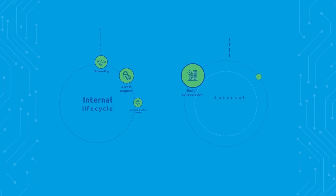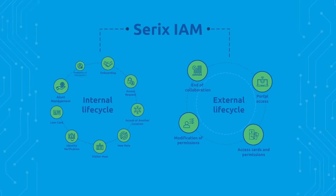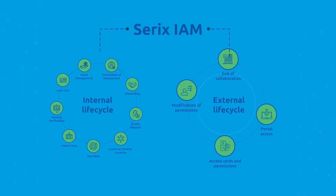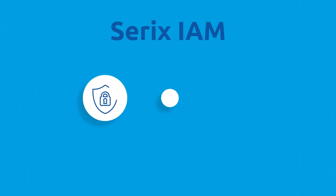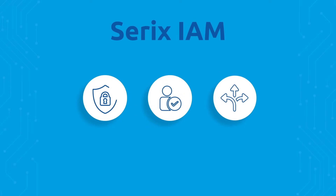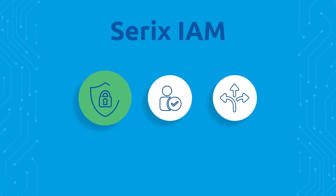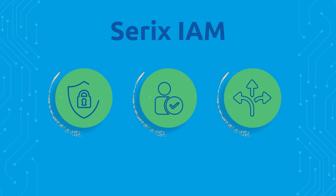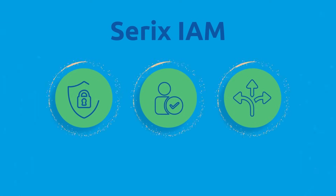With Cerex IAM, you get a powerful and flexible solution for identity and access management, both internally and externally — ensuring that the right person has access to the right resources at the right time, with a focus on security, user friendliness, and flexibility. Revolutionize your access management and get started with Cerex IAM today.